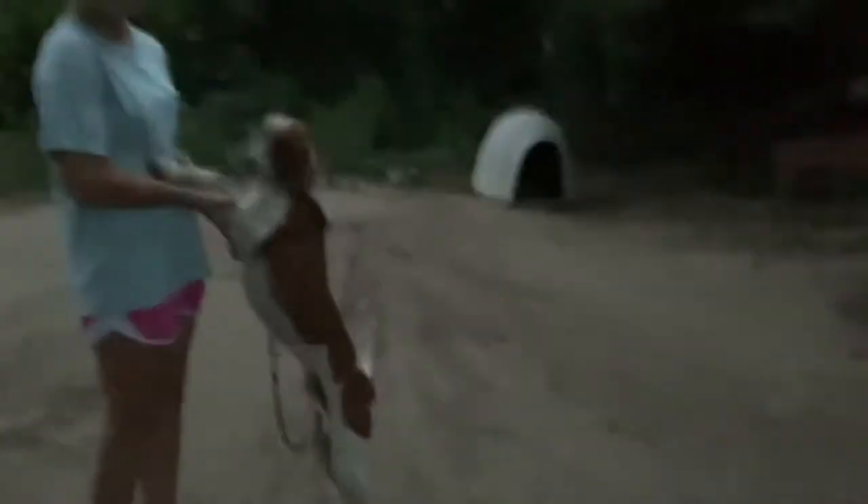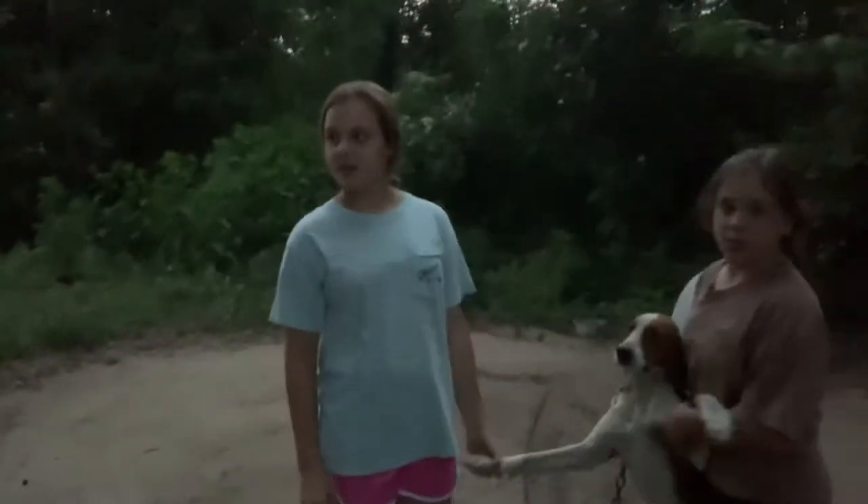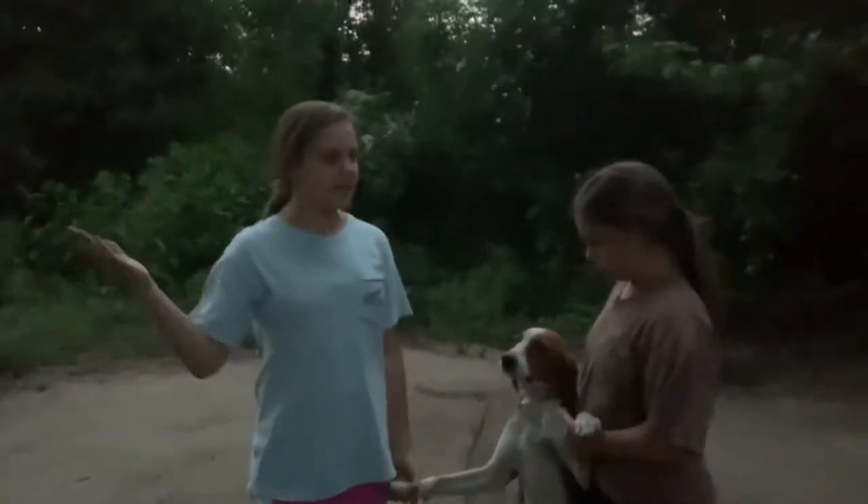This is the other hunting dog. His name is Rocky. He has worms, but we cannot get rid of them. We give him so much medicine but we can't get the worms out of him.